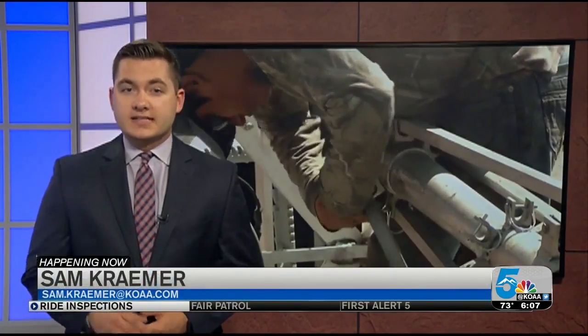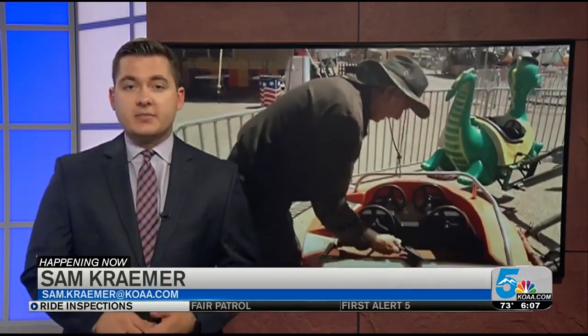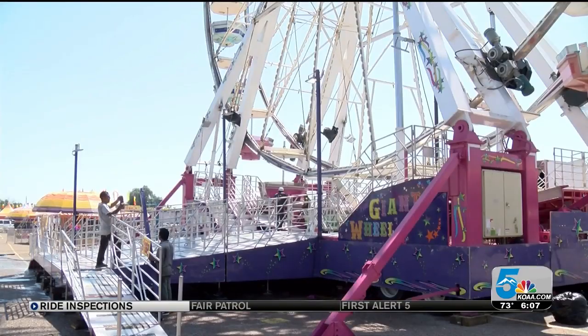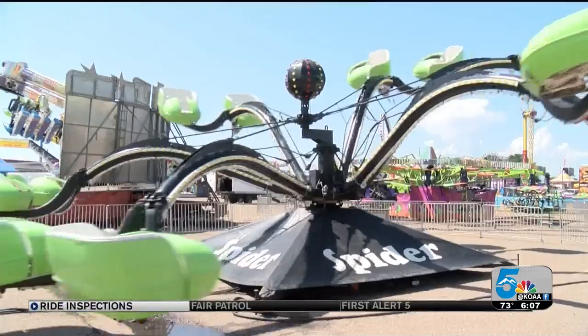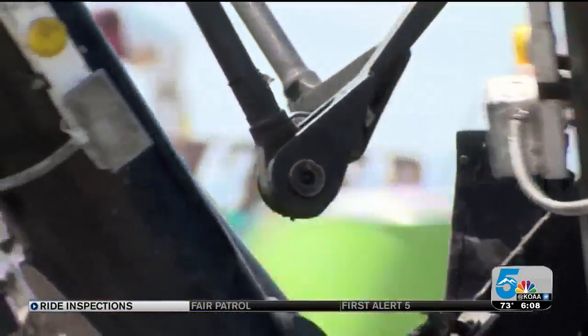The fair abides by a thorough process. Each of the rides are checked for safety every day, not just by the company setting them up, but by an independent inspector as well. On the eve of the 149th Colorado State Fair, before the lights will flash and the rides will spin, the carnival sounds like this.